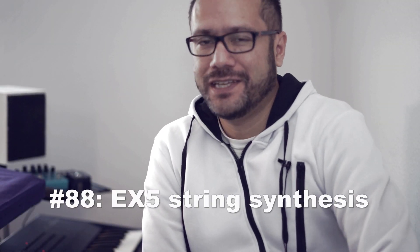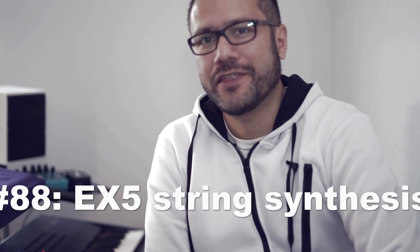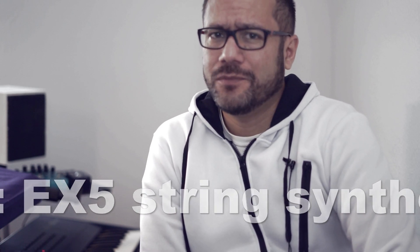Hi and welcome to another video on my YouTube channel, thanks for tuning in. At the moment I'm working on the sound set for the Yamaha EX5, also known as the best synthesizer ever built, and it's a slow progress. I'm at patch number 36 out of 128 possible patches, and coming up with something original that hasn't been done a million times before is quite challenging.